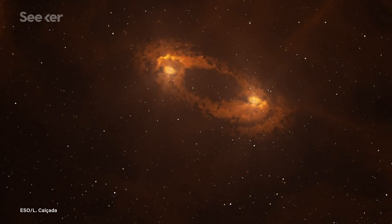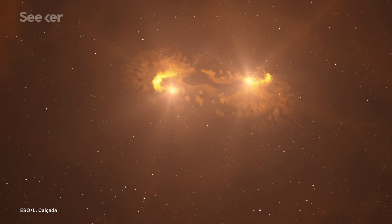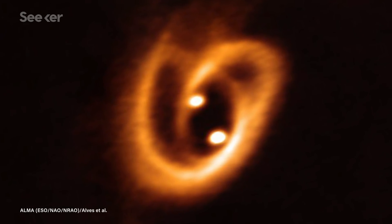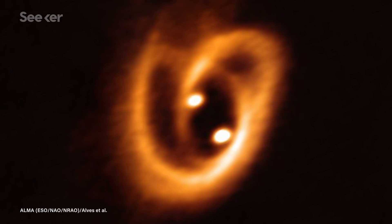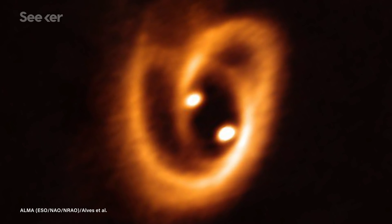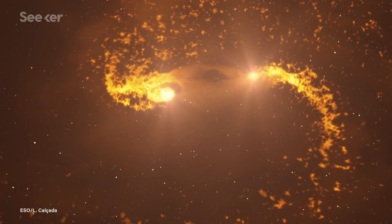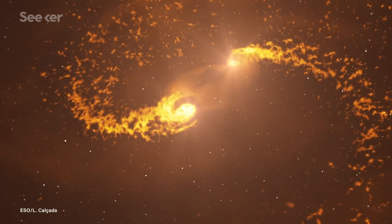Ladies and gentlemen, a star is born, or rather, two stars. This transfixing image features two circumstellar disks in which baby stars are growing, taking in material from their surrounding disk. This is the first time ever that we've witnessed the complex birth of binary stars in such vivid detail.